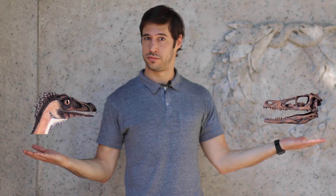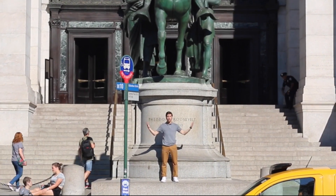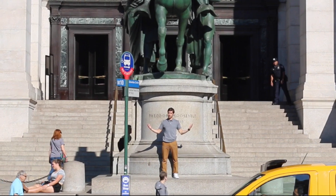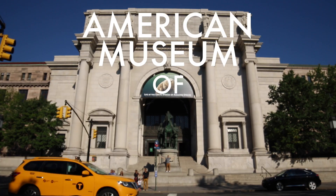How does a dinosaur become a fossil? In order to answer that question, I thought it best that we come to one of the world's largest repositories of paleontological specimens and my favorite museum in the entire world, the American Museum of Natural History.